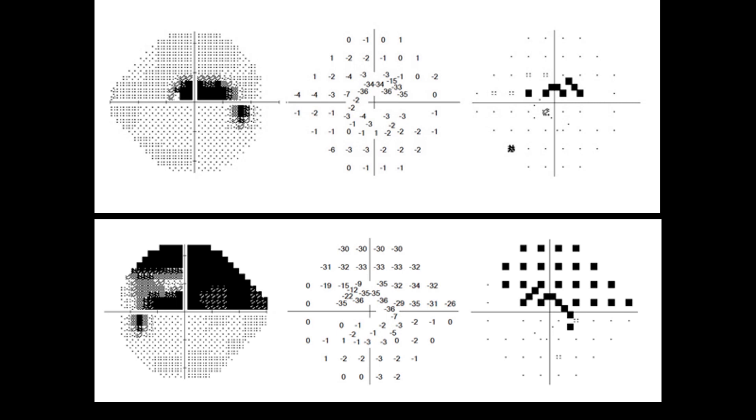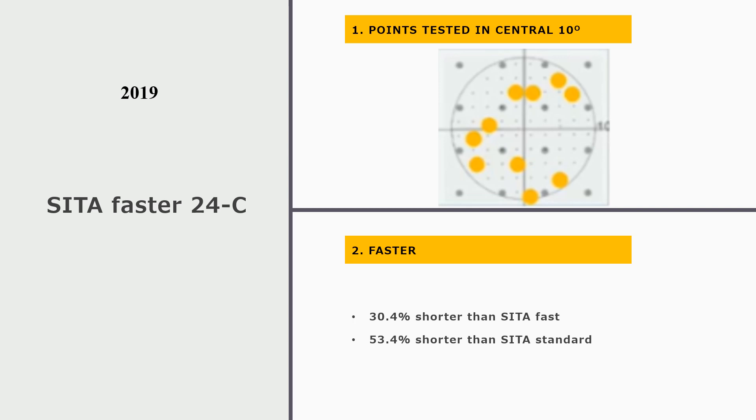Here are two examples of a printout of the new strategy. The second characteristic of this new strategy is being fast — it is shorter by 30 percent than SITA Fast, and by 53 percent than SITA Standard.